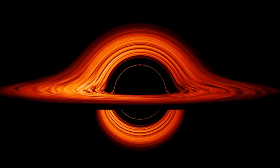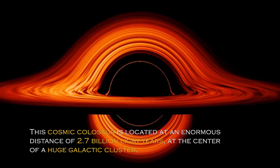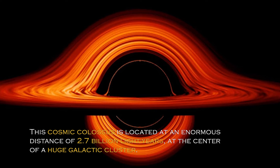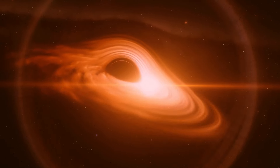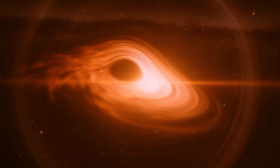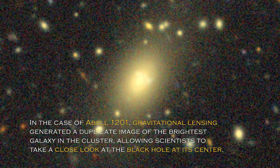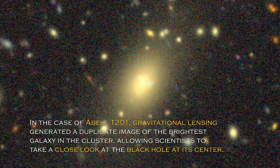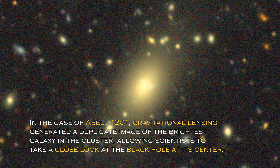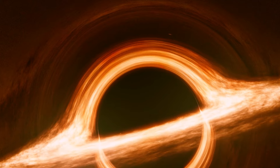This was made possible by gravitational lensing, a phenomenon predicted by Albert Einstein, which literally illuminated the previously undetected giant. This cosmic colossus is located at an enormous distance of 2.7 billion light years, at the center of a huge galactic cluster. These objects do not emit large amounts of energy and do not interact significantly with their surroundings, making them difficult to detect. In the case of Abel 1201, gravitational lensing generated a duplicate image of the brightest galaxy in the cluster, allowing scientists to take a close look at the black hole at its center. Although previous research suggested the presence of a black hole, its size was unclear until now.